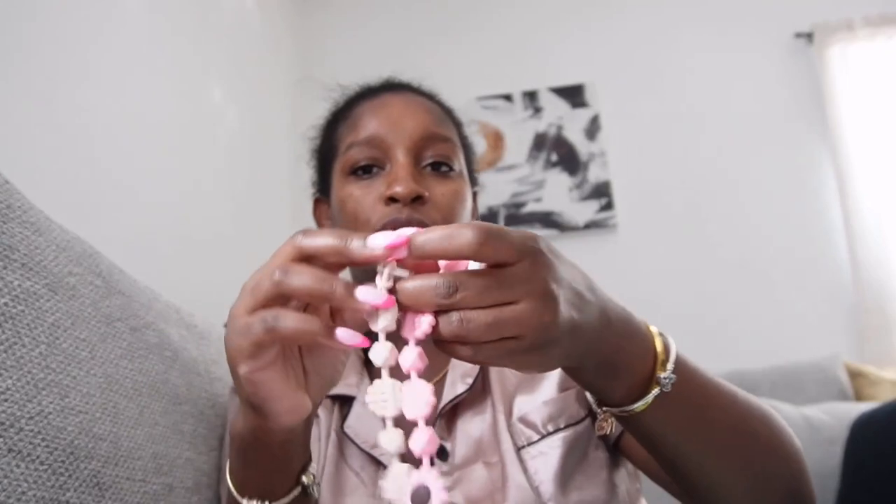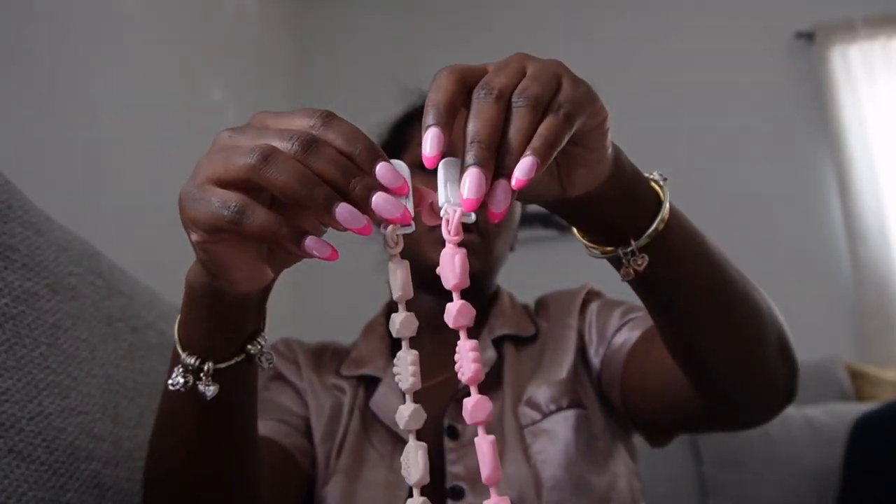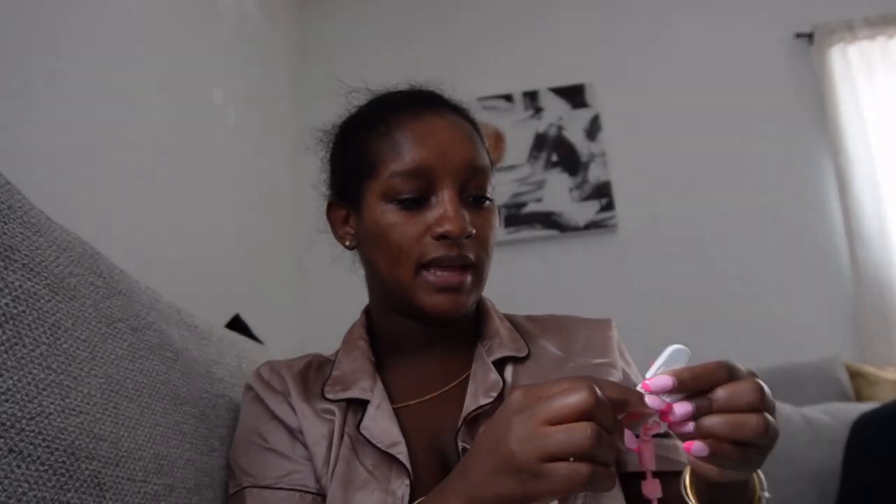These are the paci holders I bought — they're so cute. I have some hot water going and I'm going to use the hot water to sterilize them before I put them on her paci. Her paci is in her mouth right now, so I'm going to sterilize them and then hook one on. The other one I'm going to put on here. This is so easy because it's pretty much silicone.